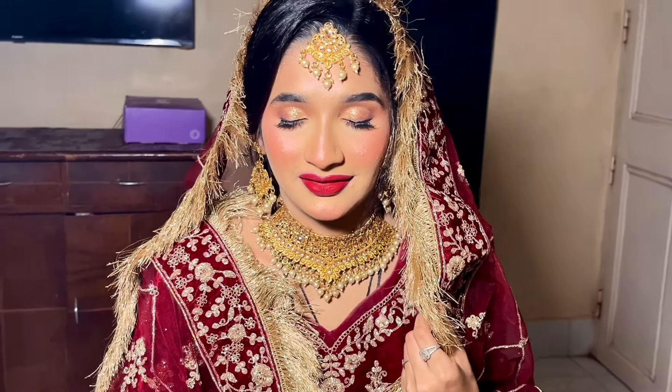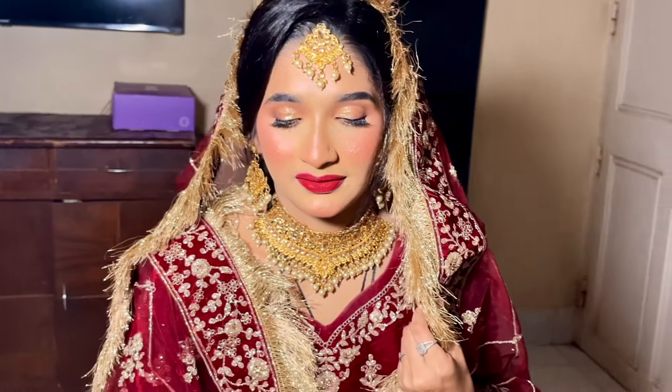Hi guys, welcome to my channel. I hope you all are doing great. Today we are going to create this classic Indian bridal look. We are going to do half cut crease eye makeup and red lips. We will do a proper bridal base. The products we are going to use today are going to be high-end and luxury products. You guys will get to know which products I personally use for my brides.